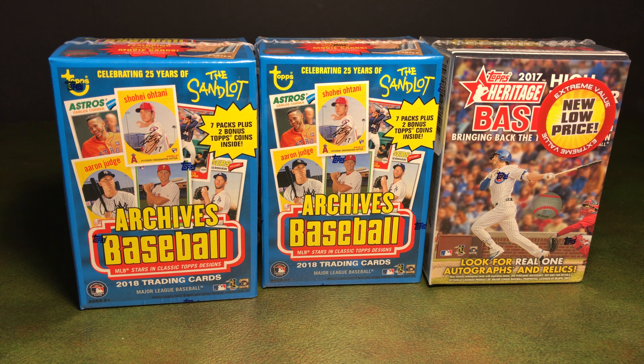Hey everyone, Cubs fan Stan here. I went grocery shopping this afternoon after work. I was looking for 2018 Heritage High Number — they didn't have any at my Meijer's store. So I happened to find a 2017 Heritage High Number, which was kind of odd, and it was priced, I think, $16 or $17, so it was a few bucks cheaper than it normally is. And then I picked up two 2018 Topps Archive blaster boxes — that's all they had, so I figured I'd get both of them.